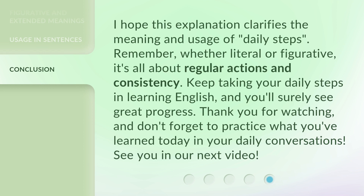I hope this explanation clarifies the meaning and usage of 'daily steps.' Remember, whether literal or figurative, it's all about regular actions and consistency. Keep taking your daily steps in learning English, and you'll surely see great progress. Thank you for watching, and don't forget to practice what you've learned today in your daily conversations. See you in our next video.